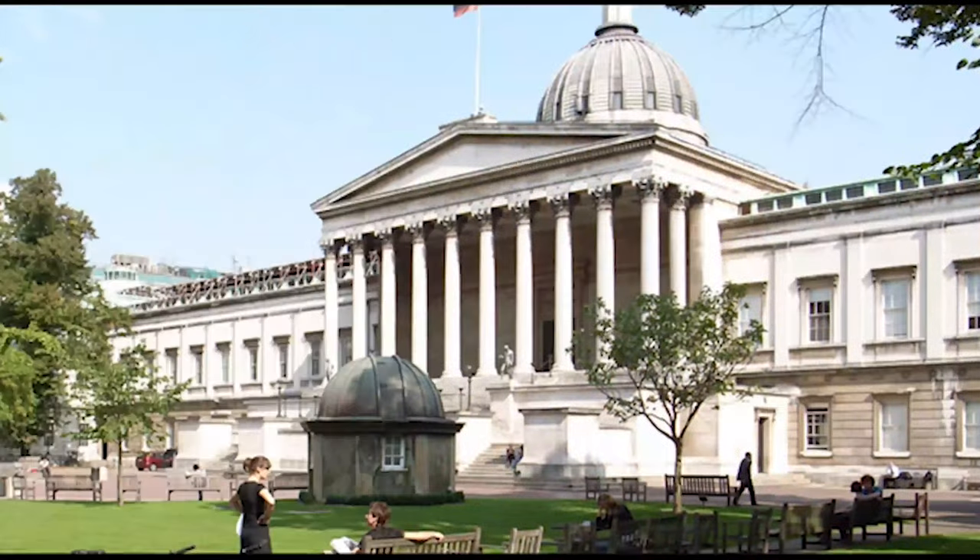The neighborhood is within trackable distance to the Touring Institute, the British Museum, University College London and its hospital, and several biotech startups and financial institutions.